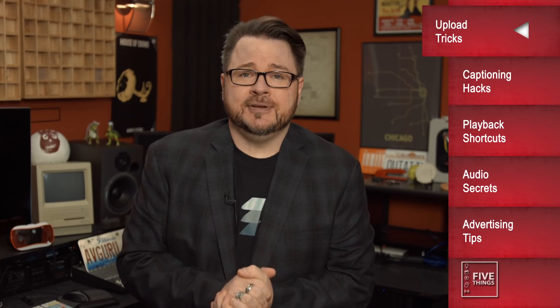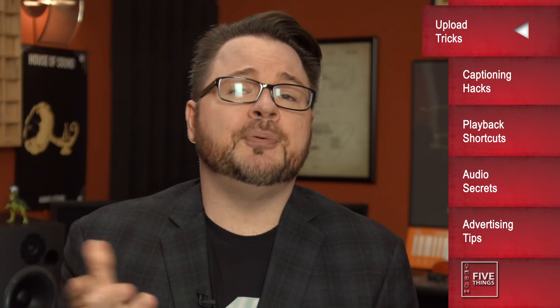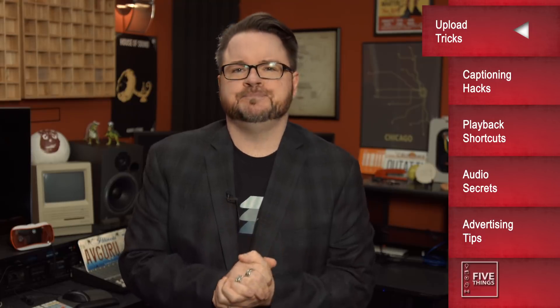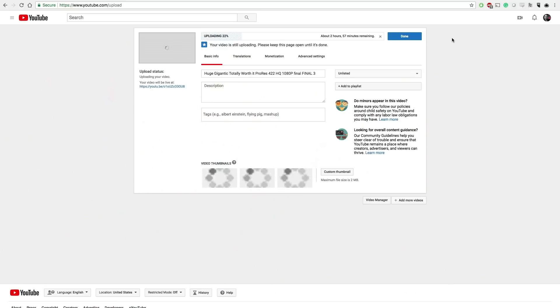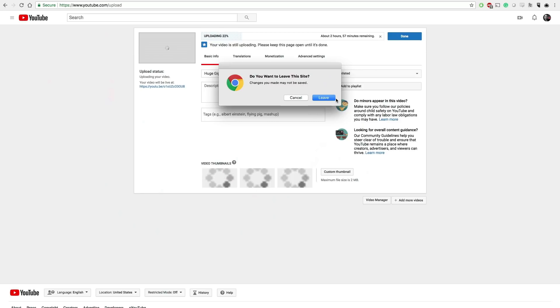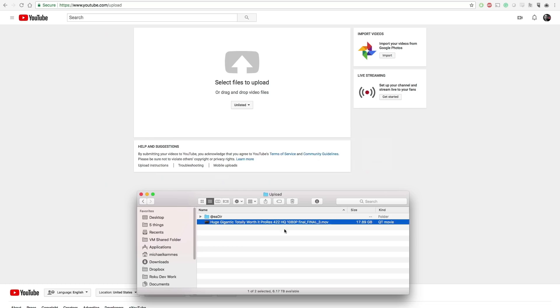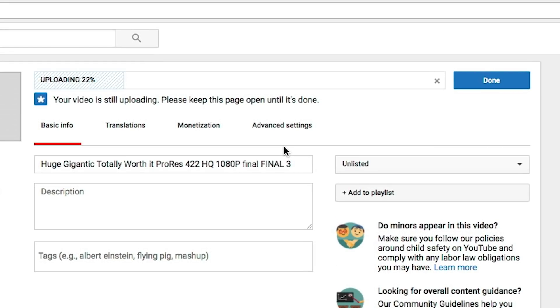Did you know that you can resume a broken upload? As long as you have the same file name, you can resume an upload for 24 hours after a failed upload. Here, let me show you. Here's the file I was uploading before — as you can see, it still has quite a way to go. Oops, closed my tab. Now I'm going to wait a little bit. Okay, it's been several hours, and I'm going to open a new tab and navigate back to the upload page. Now I'll reselect the same file. Boom! The upload picks up where it left off, and the file continues to upload. Great for when the internet goes out.